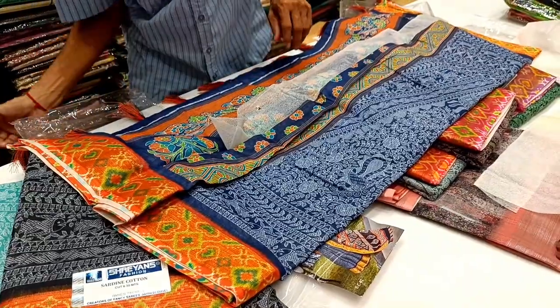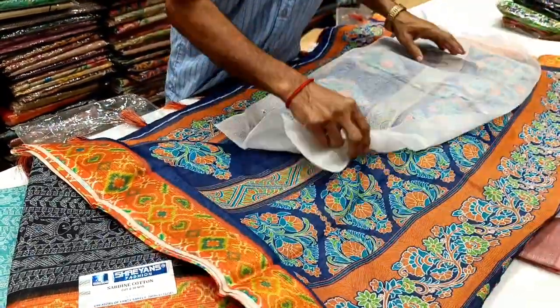You can see a simple pattern. If I open it in the fresh pleats, it's the same design.